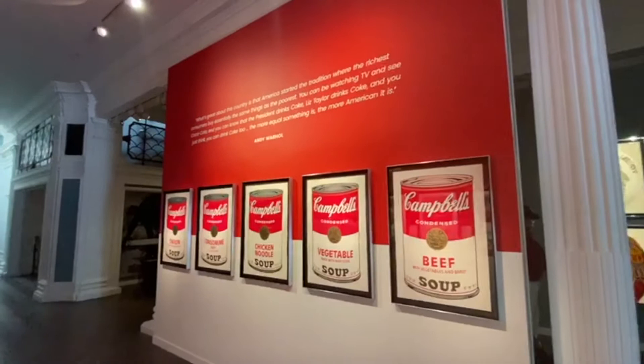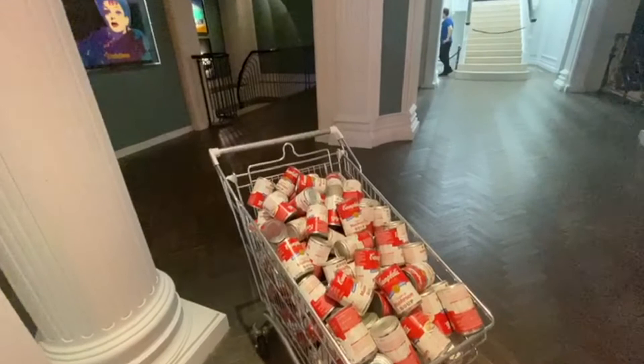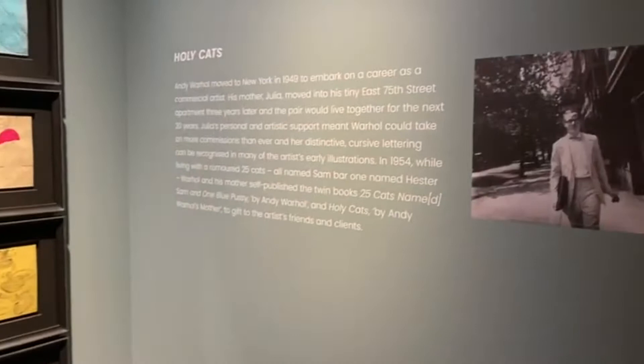Halcyon Gallery has been dealing with Andy Warhol's work for over 30 years, and this knowledge and unique insight of his work makes this exhibition particularly special. One of the special things in this exhibition is that you get to view Warhol's early illustrations of the 1950s, which gives you a more personal and intimate experience with the artist's early work.